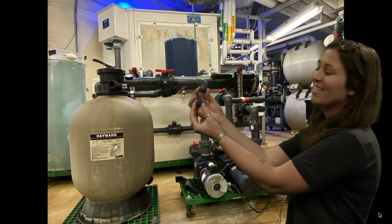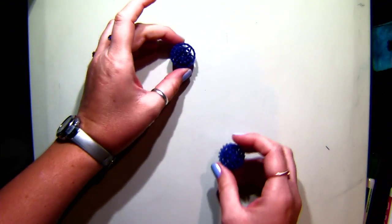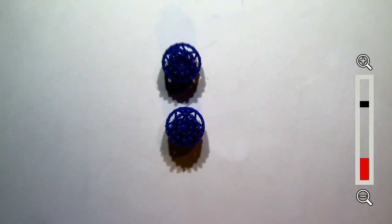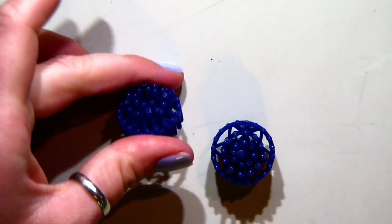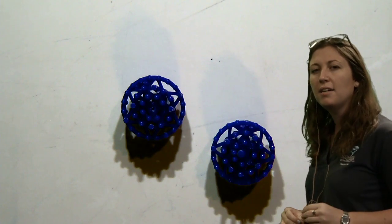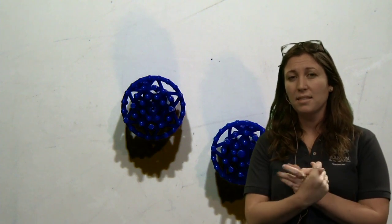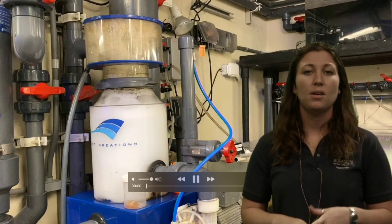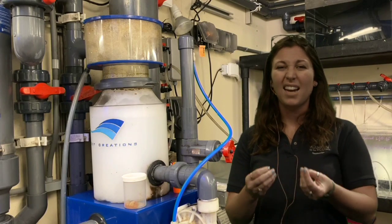So these are our bio balls — let's look at our document camera for a better view. They're just chunks of plastic with lots of surface area to allow that healthy bacteria to grow. They were in that bio tower. Now let's look at another behind-the-scenes area and see if you can point out some of those filtration properties. Remember: we're removing large waste — that's mechanical filtration. We're removing fish waste through bacteria — that's the bio tower. And then chemical filtration breaks down tiny impurities on a chemical level.